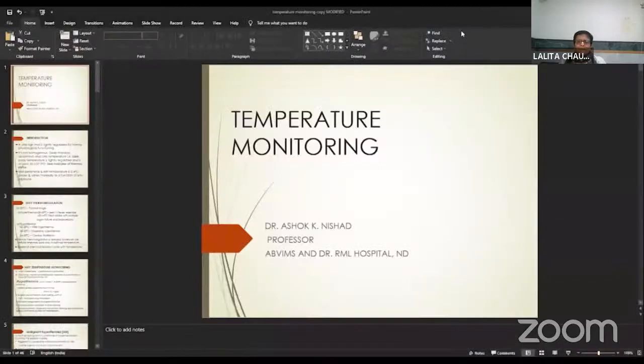Hello, I'm Dr. Ashok Nishar. This lecture is about temperature monitoring.